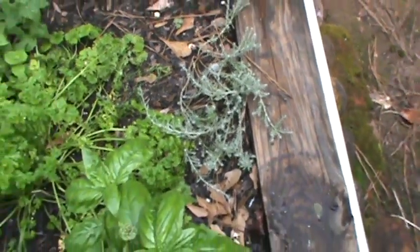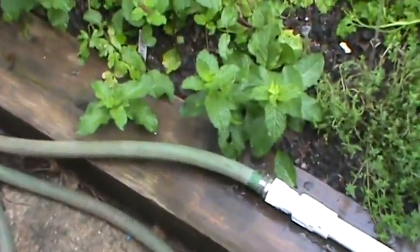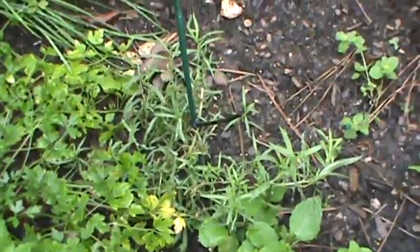I was kind of shocked that I had even seen anything like that, but it's growing. And then over here we have chocolate mint and some germander. And back there we have French tarragon.